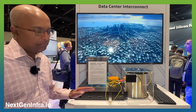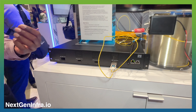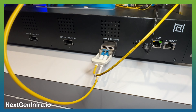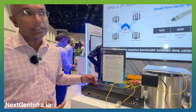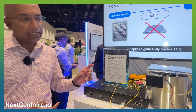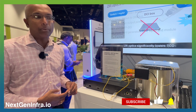This pluggable module is designed to convert a switch or a router into a transport platform. It follows our successful line of data center interconnect products — Colors 100, Colors 400, and now Colors 800 — a single pluggable module with a single wavelength capable of 800 gigabits per second.